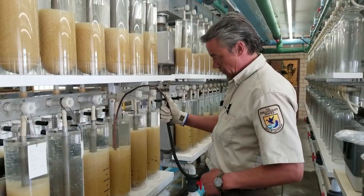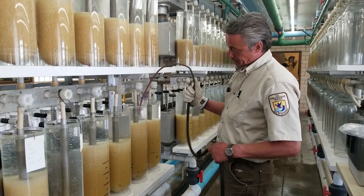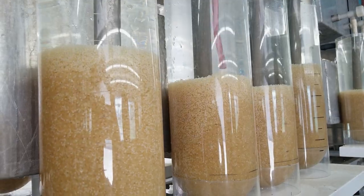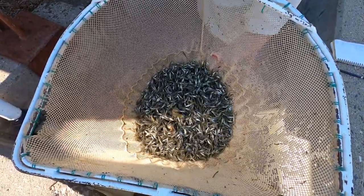Once they're at the hatchery — in this case Garrison Dam National Fish Hatchery run by Fish and Wildlife Service — they will hatch the eggs out, stock the ponds with the fry, then harvest the small fingerlings a month or so after they've been stocked. Then they get spread out to different lakes throughout North Dakota.